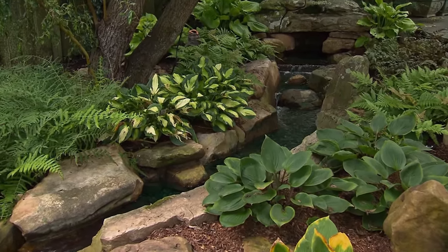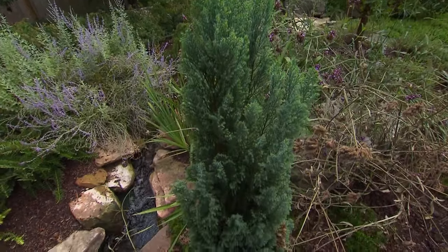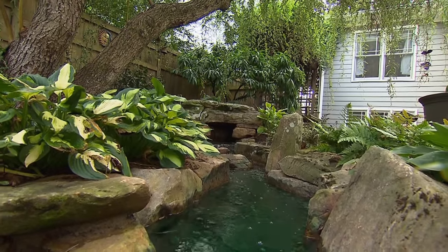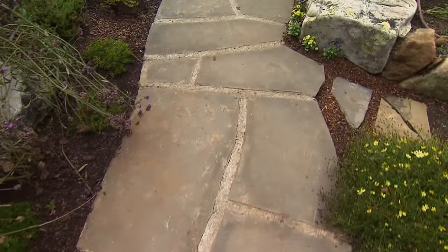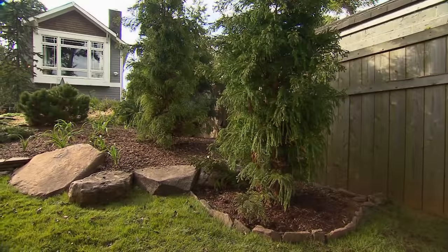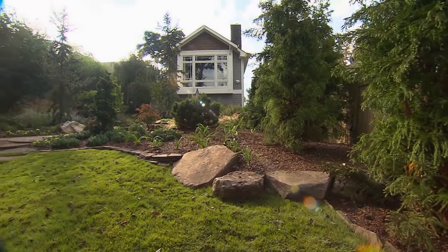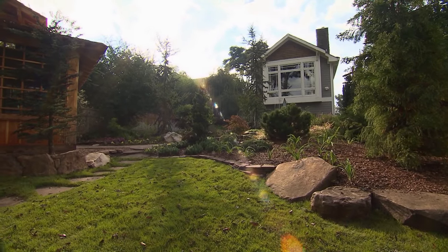I just have to compliment you on this place. You've done a ton in a pretty small lot, and it's not very big at all — pretty typical of the West End neighborhood. But you've really made it work with the beautiful stonework, and I love the way you've changed the elevations. It's really fancy — a great retreat for someone that's very busy, that they can come home and relax. Thanks so much for giving us this great tour. It's really beautiful.